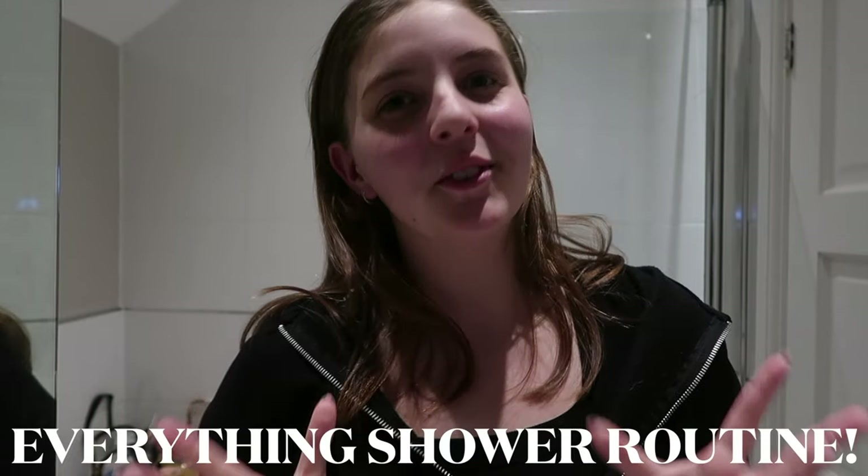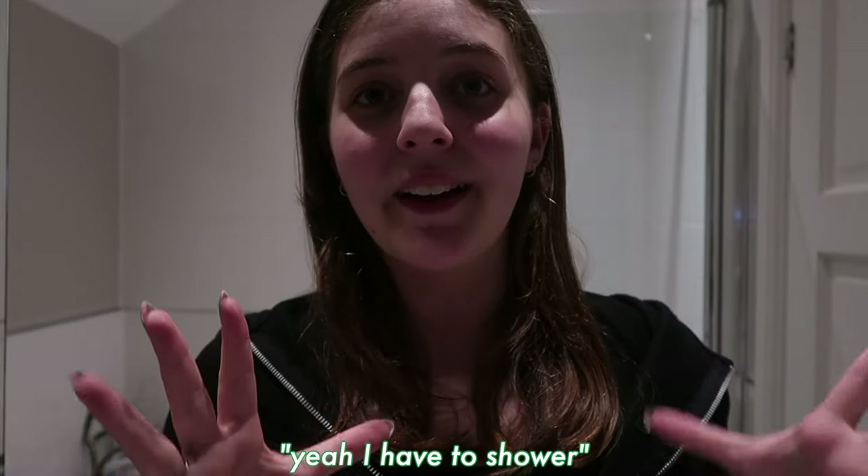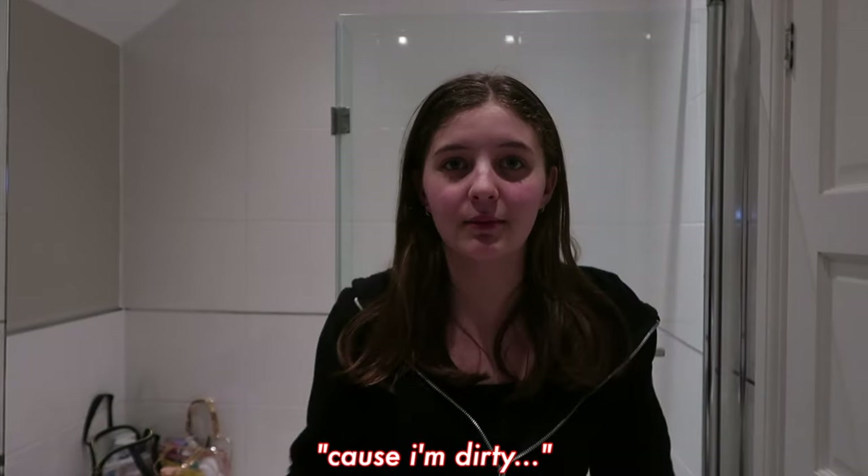Okay guys, so we are finally to the actual bit of today's vlogmas video. I'm going to be showing you my everything shower routine. I'm not actually going to film in the shower — I'm just going to show you everything I use in the shower and then show my skincare. Sorry if I'm a bit quiet because everyone's sleeping. I have to shower because I'm dirty and my hair is so oily, so I'm ready to start.